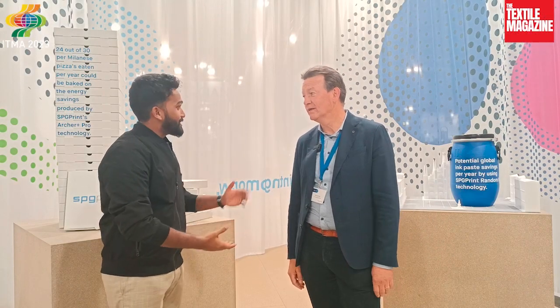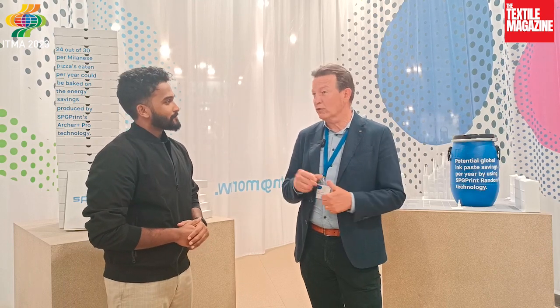What we want to show here at IPMA are two new innovations: one related to rotary printing and one related to digital printing. Our company has been in the rotary printing business for 60 to 70 years — we are actually the inventors of the rotary screen — but that doesn't mean we stand still, so we keep on developing.